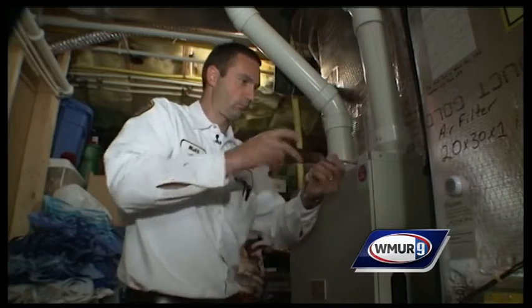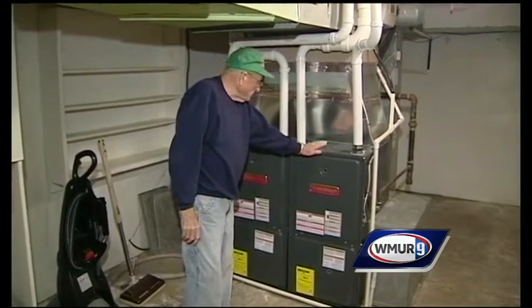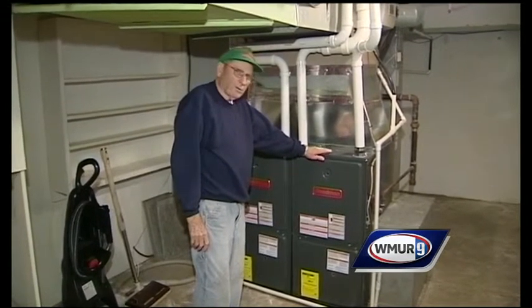Get your furnace or boiler serviced regularly. Many companies even offer service discounts during the offseason, and a properly working boiler will be more efficient and cost effective.